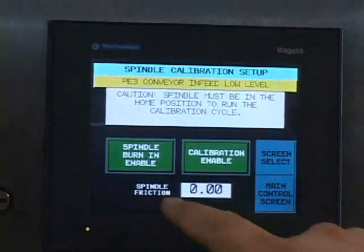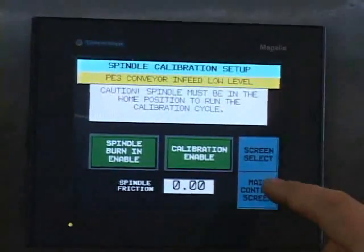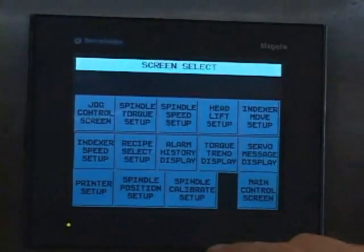Applied torque is set and displayed via a touchscreen, which provides the ability to monitor applied torque and reject out-of-spec containers.